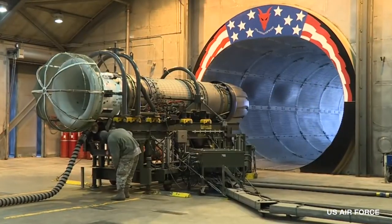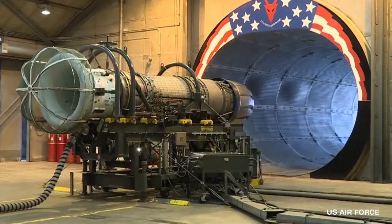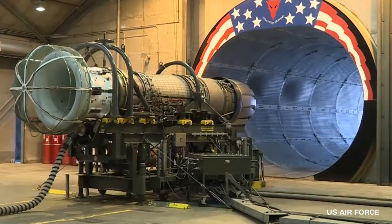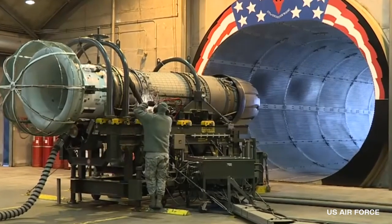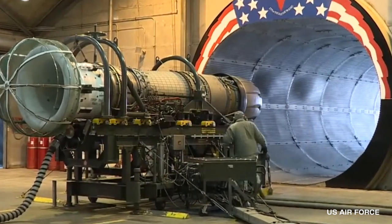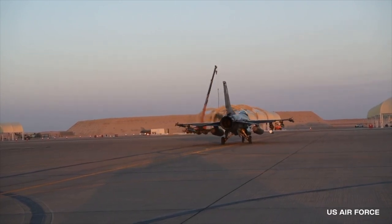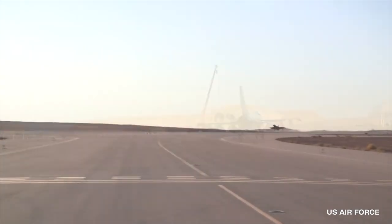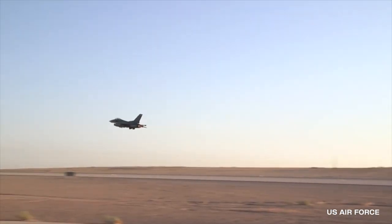Around March 3rd of 2017, a gas turbine engine from a U.S. Air Force F-16C-plus Fighting Falcon was tested at full afterburner in the Guard Base's hush house. According to army experts, this turbofan can produce about 29,000 pounds of static thrust, allowing it to propel a Fighting Falcon at twice the speed of sound.